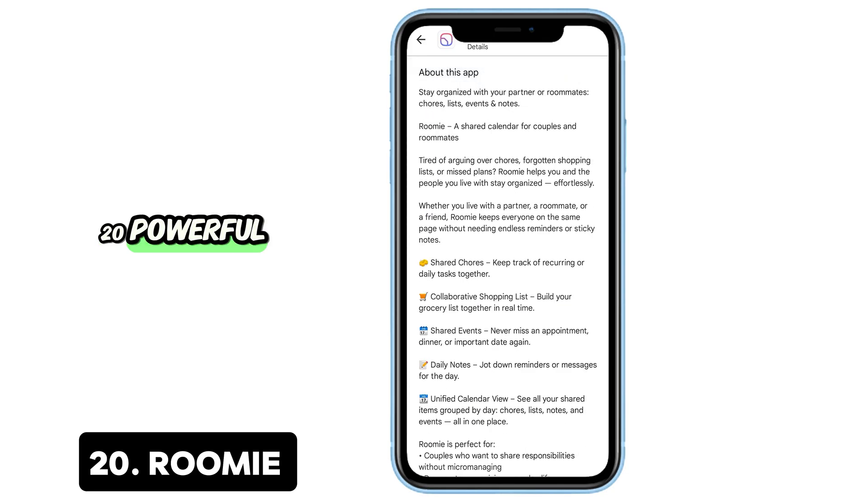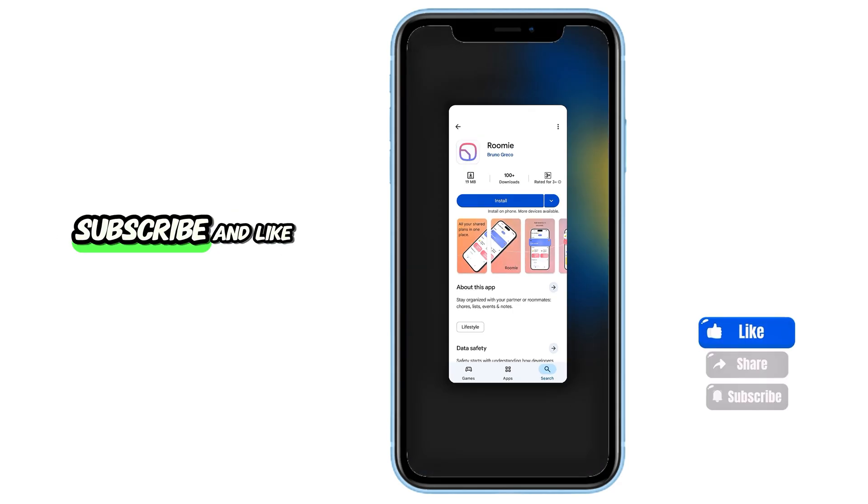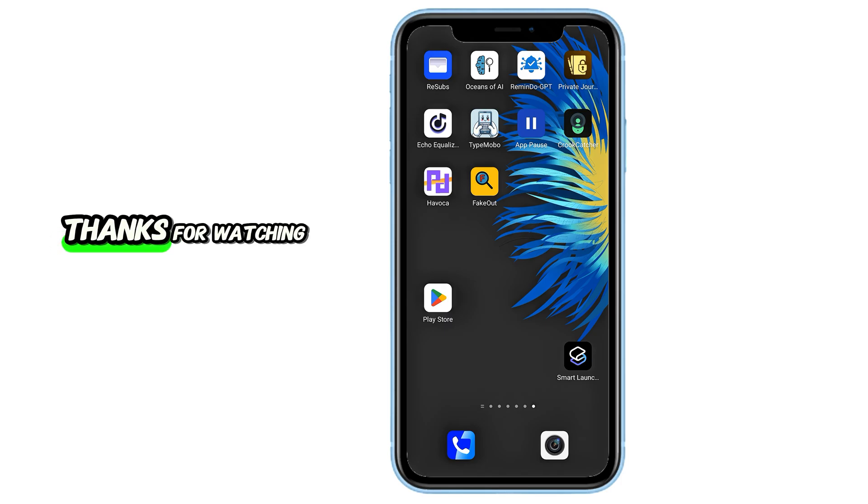And that's it — 20 powerful, lesser-known Android apps that are actually useful. Let me know which one you're downloading first. Don't forget to subscribe and like the video if you enjoyed this list. I've got more hidden app gems coming your way soon. Thanks for watching, and I'll catch you in the next one.